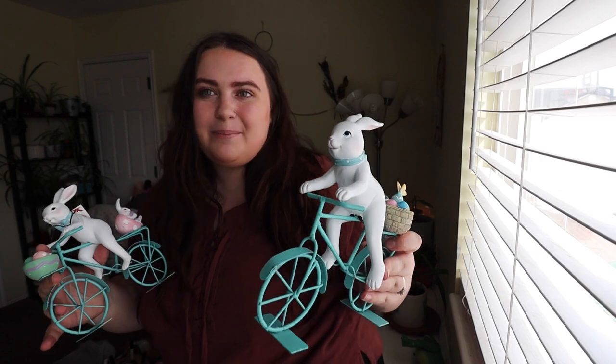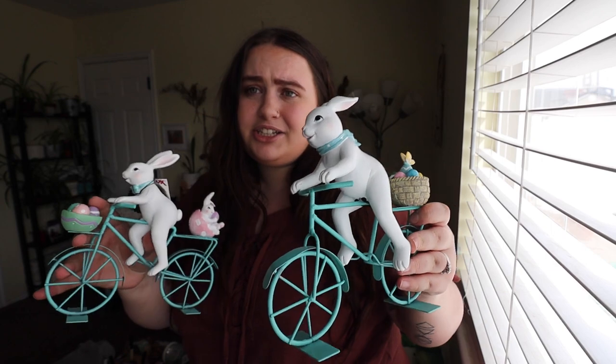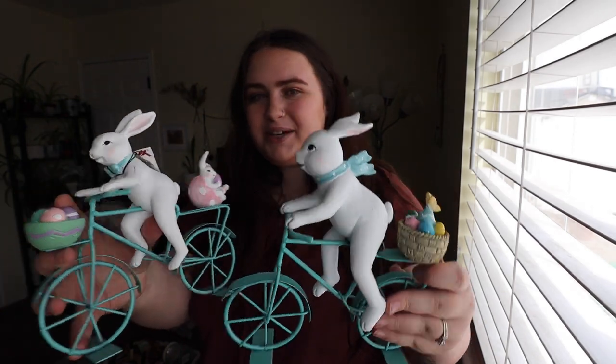I was really into the bunny-on-a-bike theme this year — every time I saw one I had to have it. That is everything for today's video. I really hope you enjoyed the Easter haul and all the decor, snacks, and treats. It was really fun to show you everything I got this year for Easter and spring. Be on the lookout for the decorating video because it's coming up very soon — it's going to be lots of fun and it's a huge collaboration.